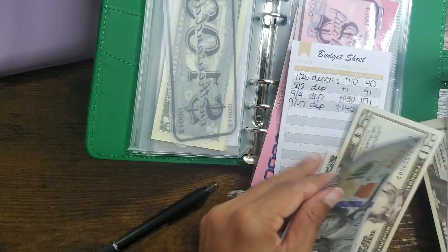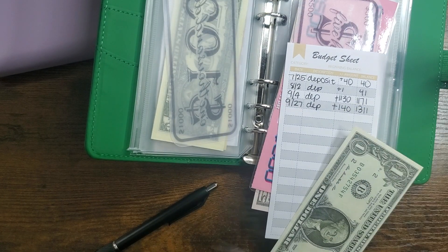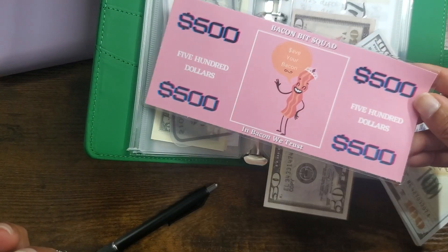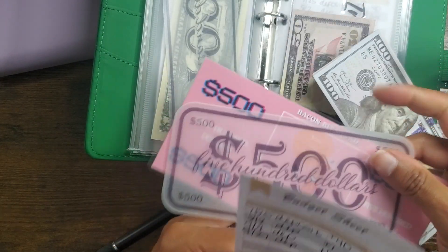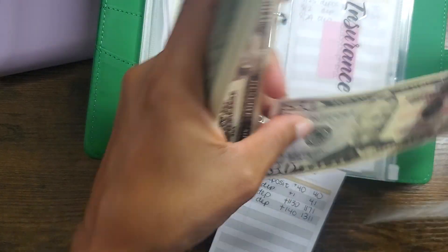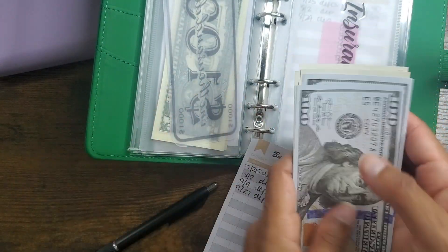We had $1,171 and adding $140 would give us $1,311. I have $140 here to add — my money's all mixed up. So we have two $500 placeholders here for the $1,000: $1,100, $250, $60, $70, $80, $90, $310, $311. Okay.